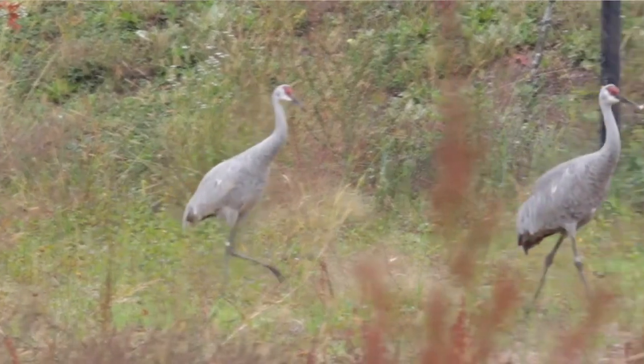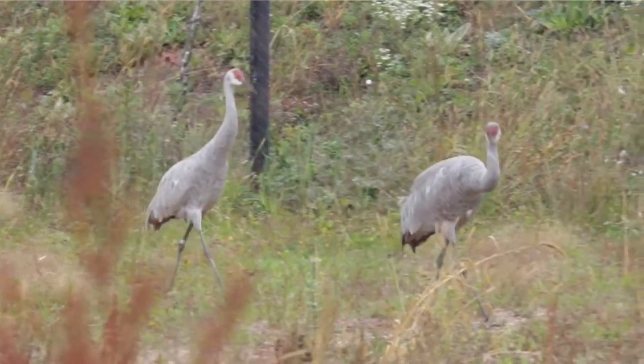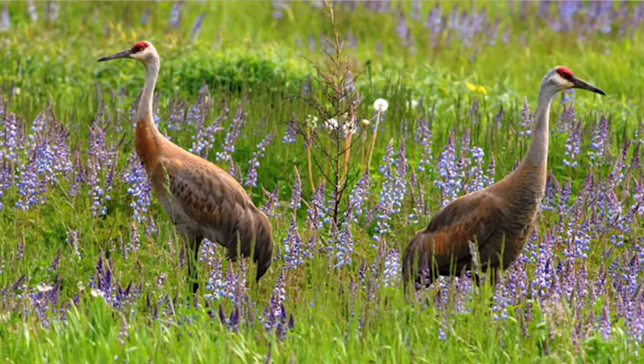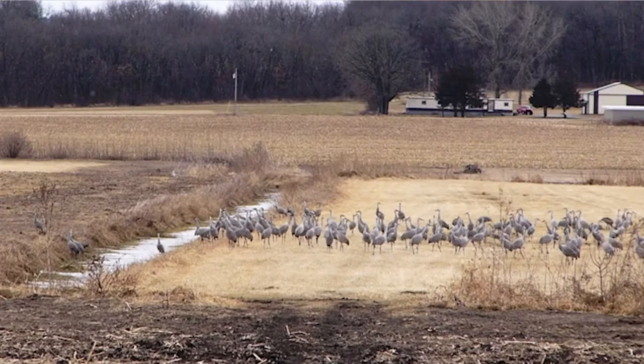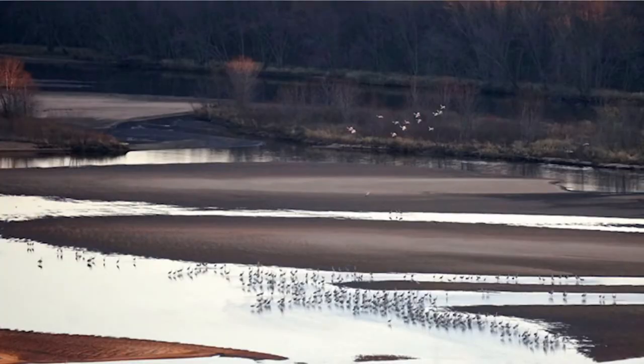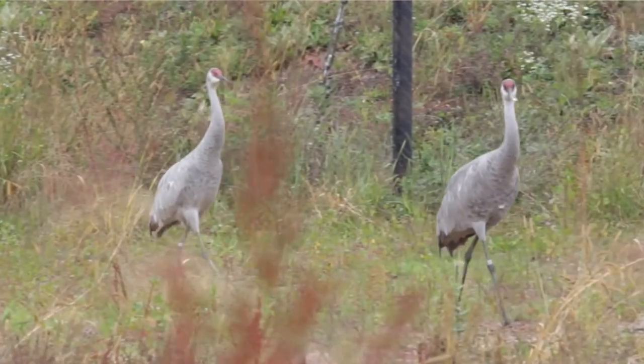Sandhill Cranes are primarily birds of open, freshwater wetlands, but frequent a wide range of habitats, including grasslands and farmlands. You may see them in fields while you're driving, or maybe you might hear them calling while they're flying over. Sandhill Cranes are proof that when private and public landowners commit to sharing their lands with cranes, and when broad public support ensures policies that promote the protection and wise management of wetlands, cranes and many other species of wildlife can thrive among us.